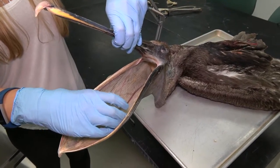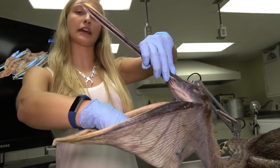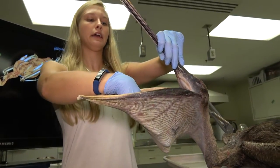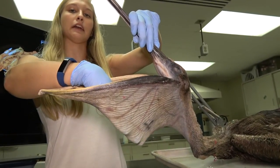Another adaptation they have to help catch fish is that their pouch is very stretchy and strong. It can actually fit just about my whole hand in there and can hold about three and a half gallons of fluid.